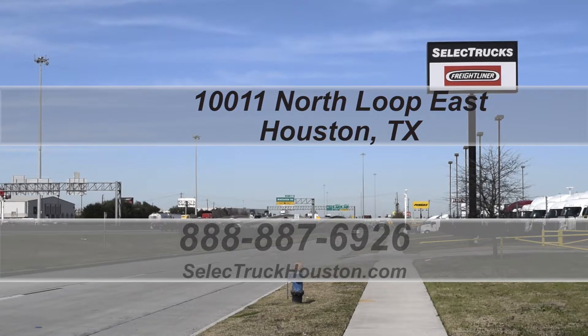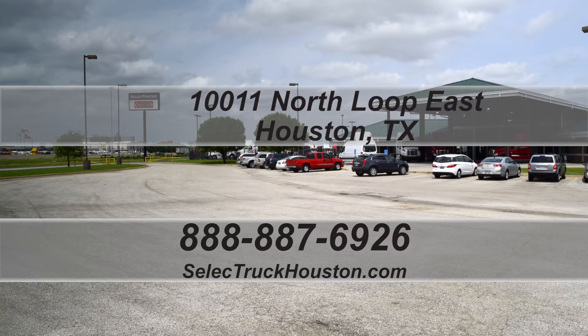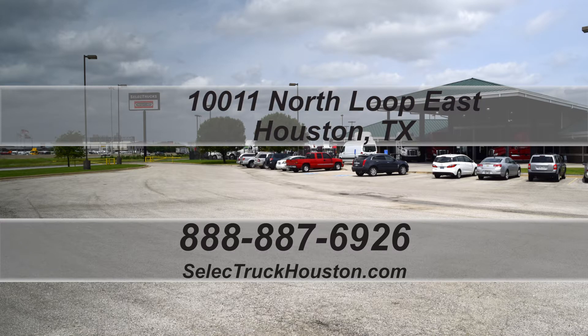Check out all of our trucks at www.selecttruckhouston.com or call us on our toll-free number at 888-887-6926. We look forward to helping you with your next truck.